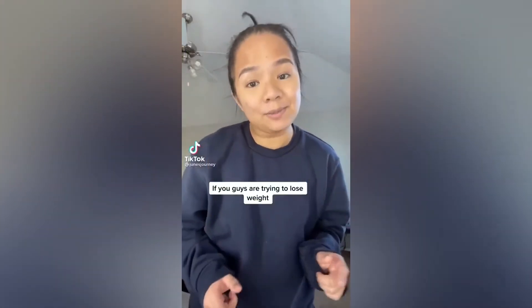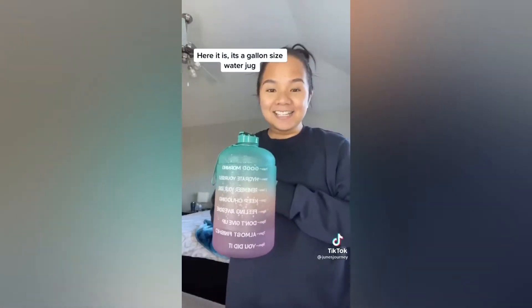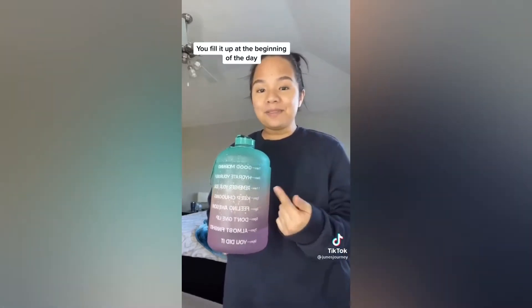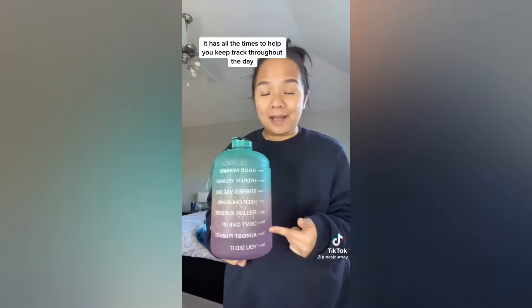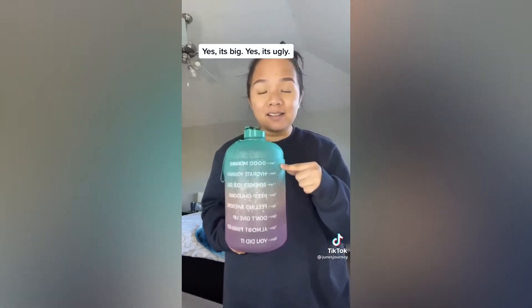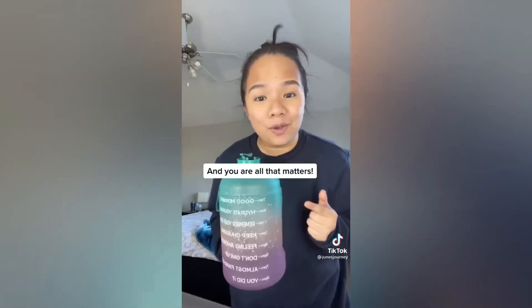If you're trying to lose weight, you need to get this from Amazon — it helped me lose 50 pounds. It's a gallon-size water jug. You fill it up at the beginning of the day and it has all the times marked to help you keep track throughout the day. Yes, it's big, yes, it's ugly, but who cares because you're on your fitness journey and you are all that matters.